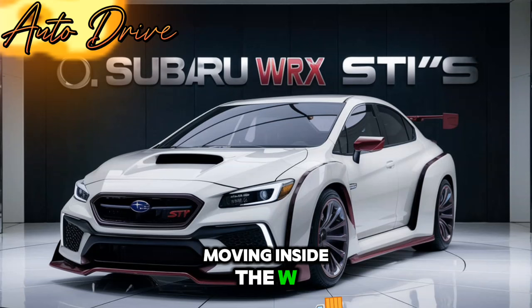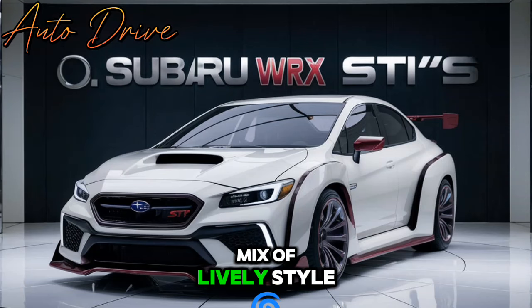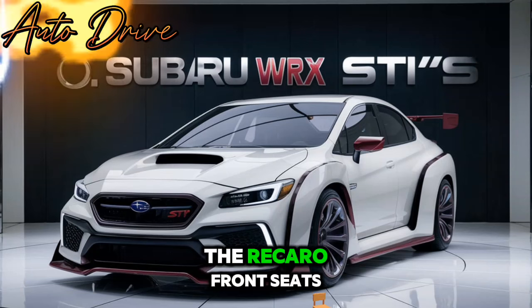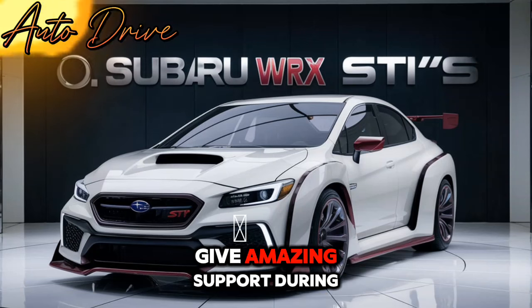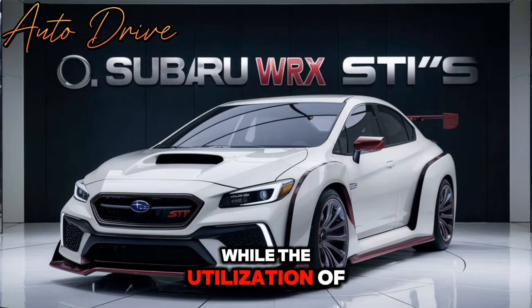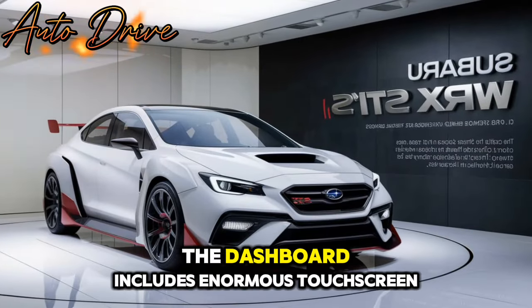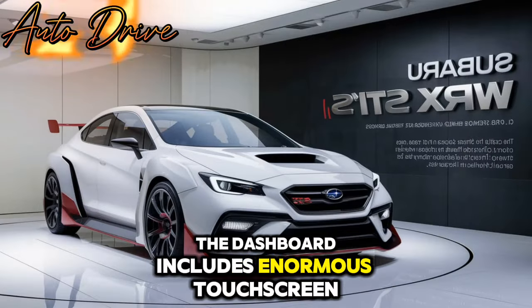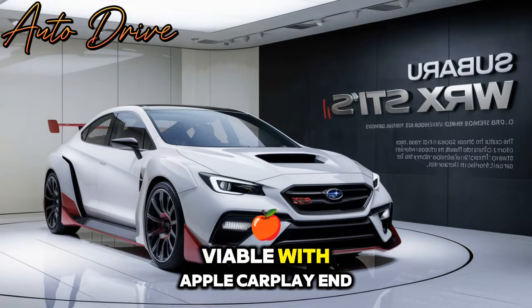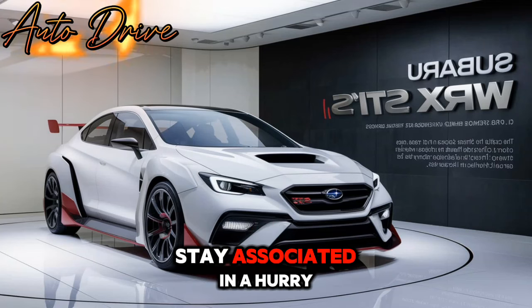Moving inside, the WRX doesn't frustrate. The interior is a mix of lively style and present-day innovation. The Recaro front seats give amazing support during vivacious drives, while the utilization of premium materials lifts the overall feel. The dashboard includes a large touchscreen infotainment framework compatible with Apple CarPlay and Android Auto, guaranteeing you stay associated.